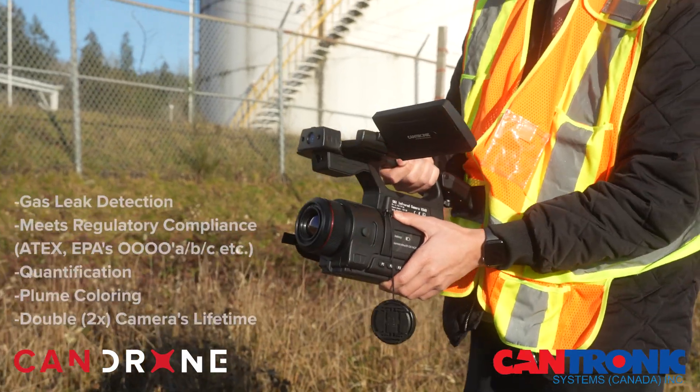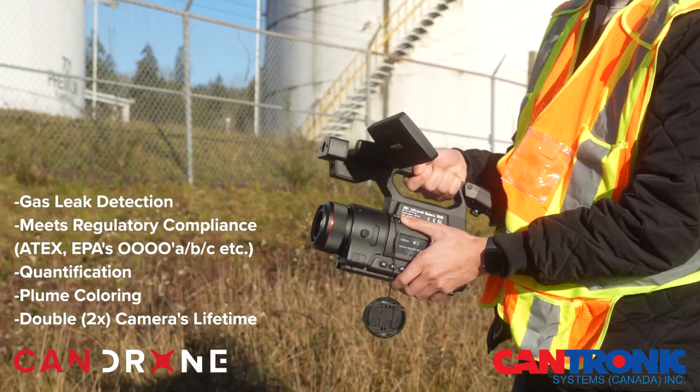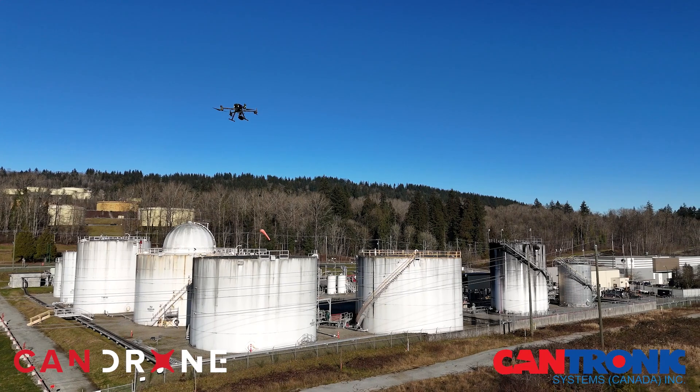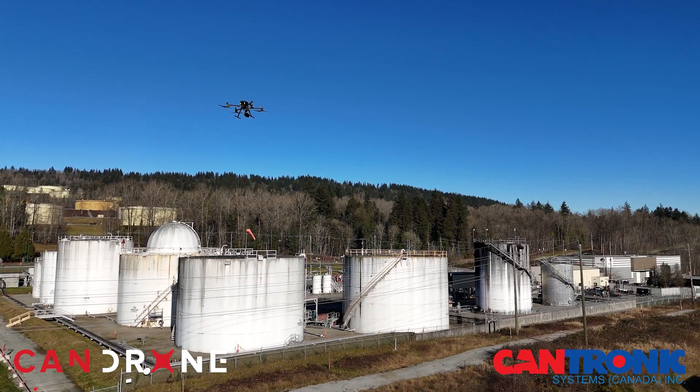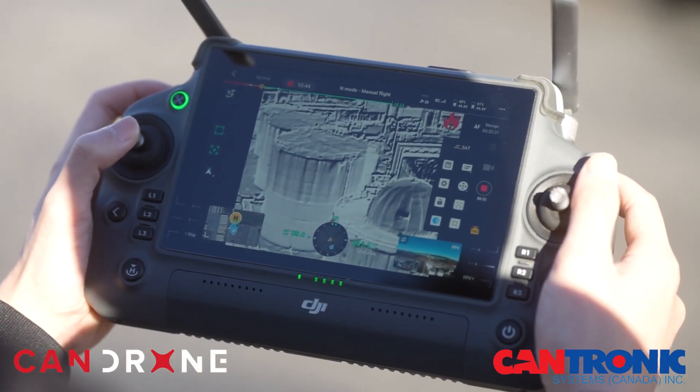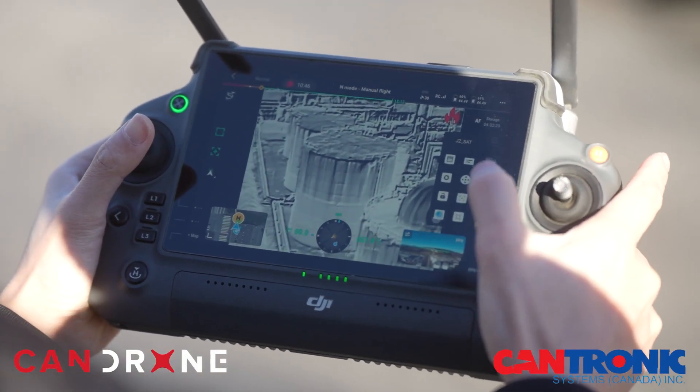For reporting, with the handheld camera you can spot and quantify the leak and create a report. With the drone, you record video and take pictures that can be processed in different software afterwards to see the inspection results.